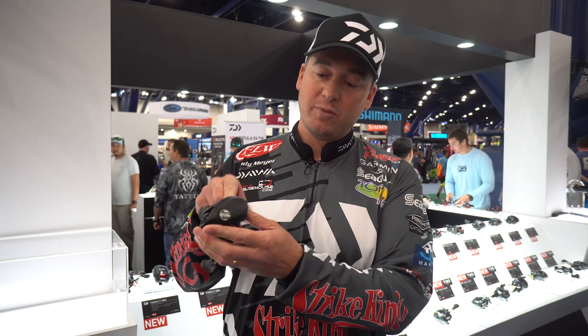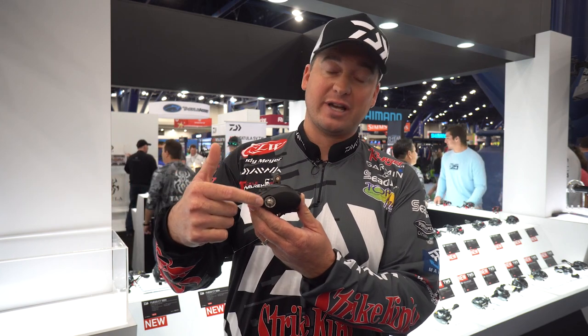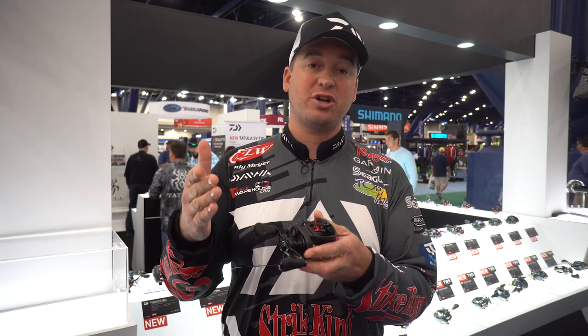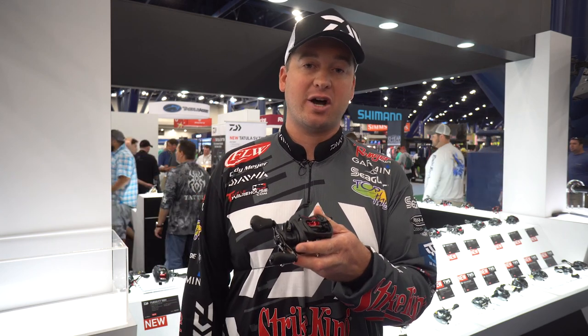It's just going to be the perfect reel with all the great features like the MAG 4C system, at a very affordable price. Guys, make sure you check it out at TackleWarehouse.com.